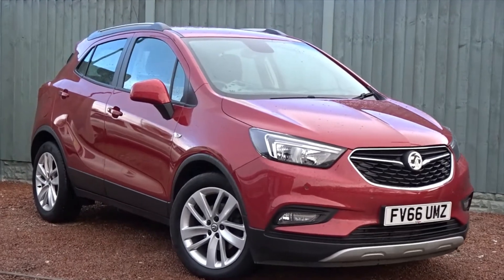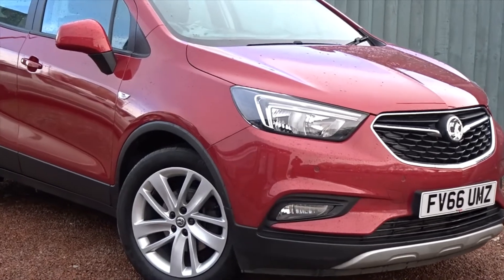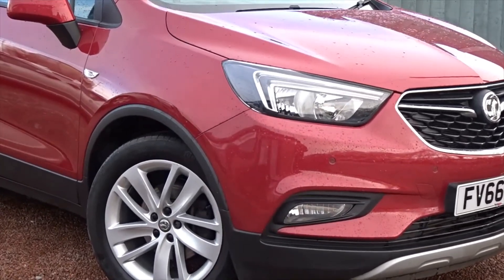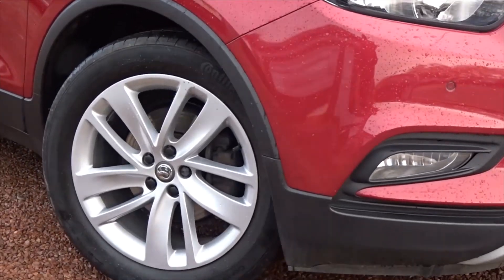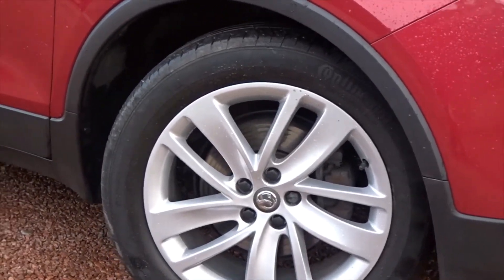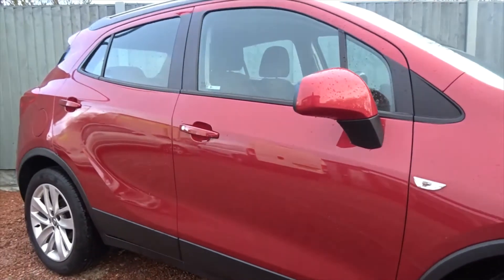Tonight at Pentagon we've got a really nice example of the Vauxhall Mokka X-Active, powered by a 1.4 litre 16-valve turbo petrol engine. It comes with LED daytime running lamps, both front and rear parking sensors, front fog lamps, Raysport 18-inch multi-spoke alloy wheels, and plenty more besides, which we'll go through in more detail as we go around the vehicle.